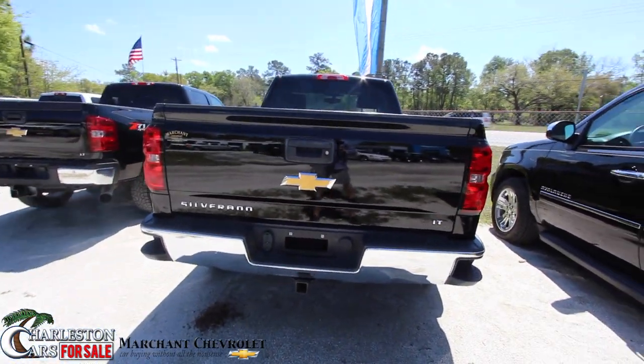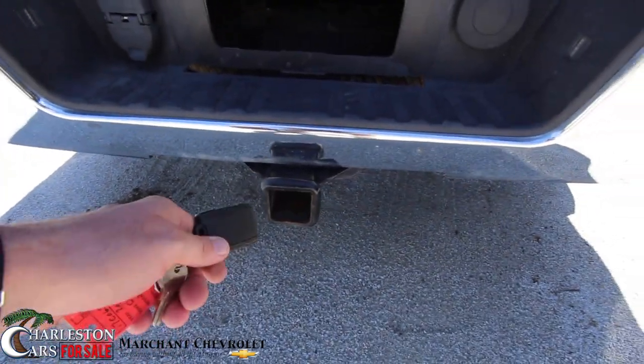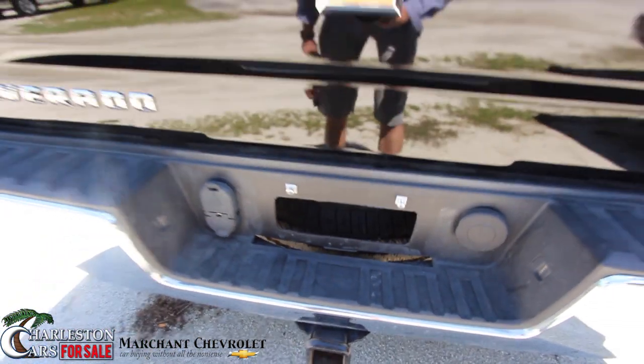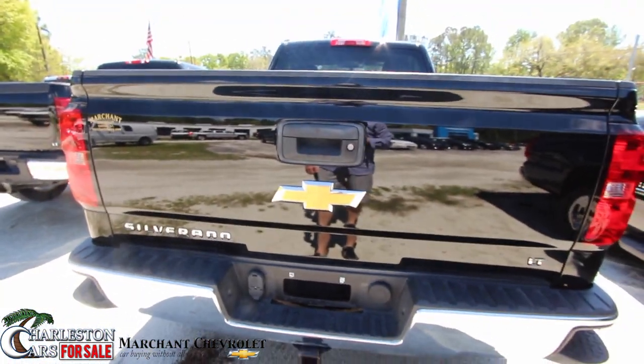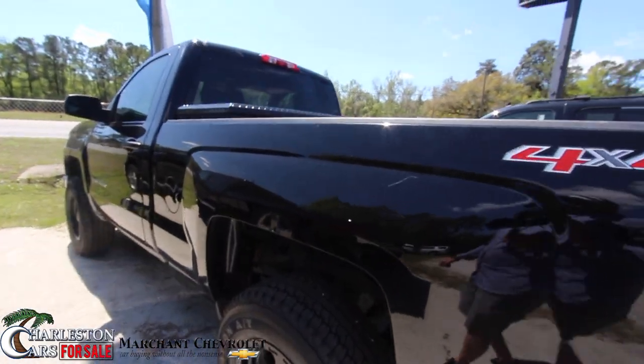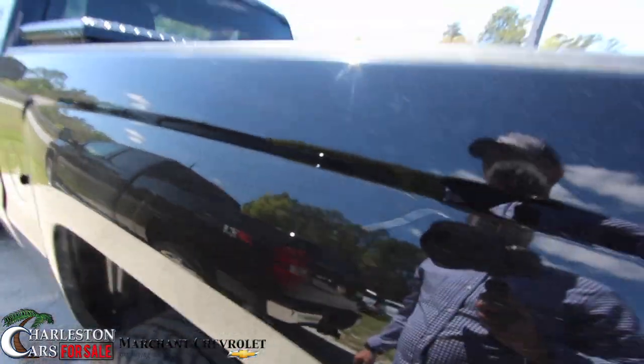It's an LT, so you do have the tow package to get that boat, jet ski, or trailer, or whatever you need to do. You've got your spare tire that sits right behind there, which has plenty of tread. The rear end of this Silverado is in great shape — nice and clean. Just seen a little scratch right there if you can see that on camera.